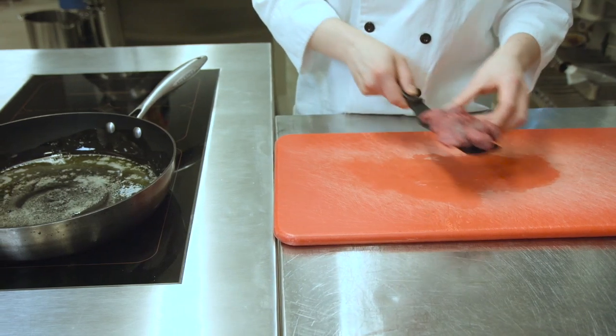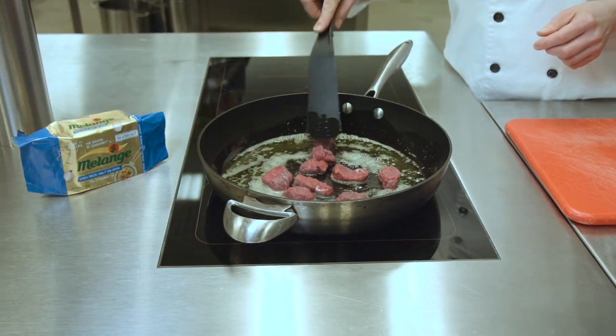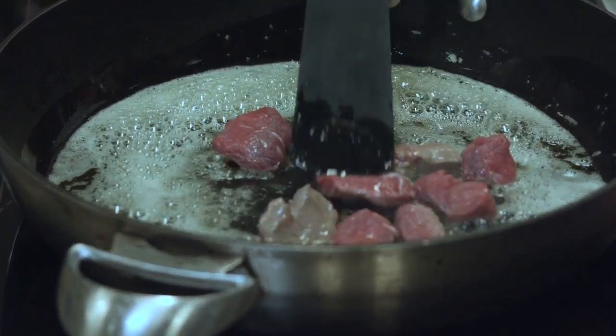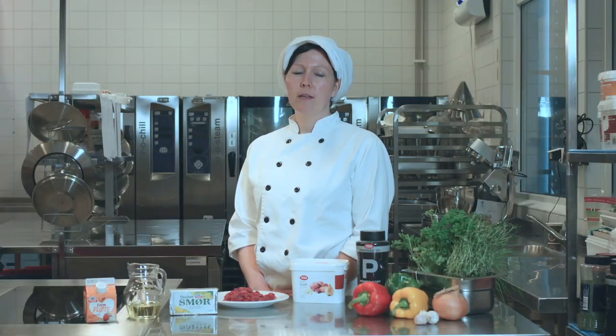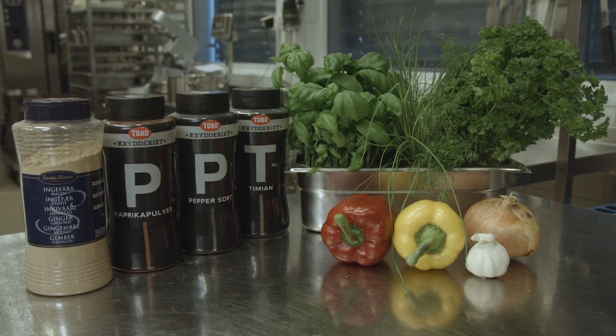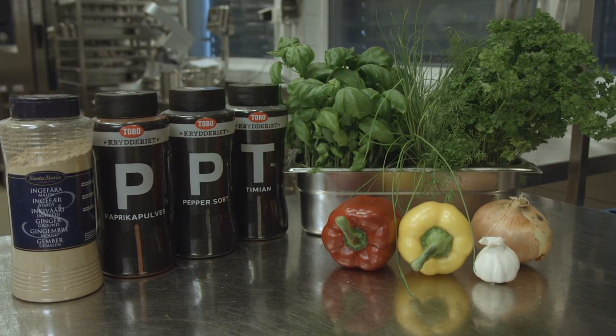Kjøttet i denne retten er en råvare vi har full kontroll på saltmengden av, siden den ikke er bearbeidet. Kjøttet steker vi i smør uten salt. Vi kan også bruke olje, som er naturlig fri for salt. I stedet for å bruke krydderblandinger, som ofte er tilsatt mye salt, kan vi bruke pepper, løk, paprika, andre friske grønnsaker eller urter, som gir mye smak.